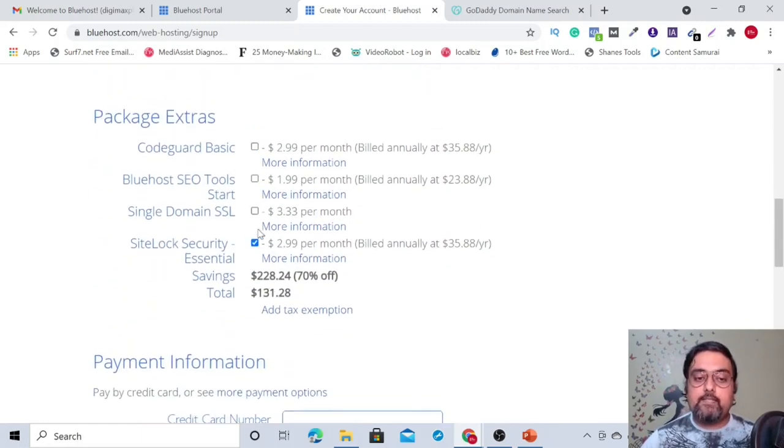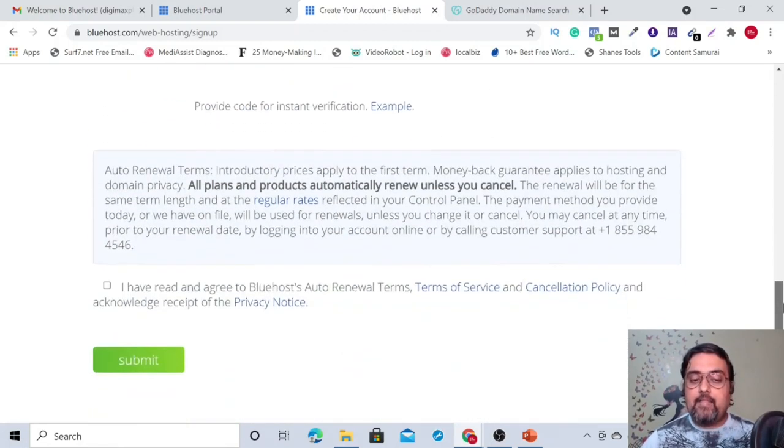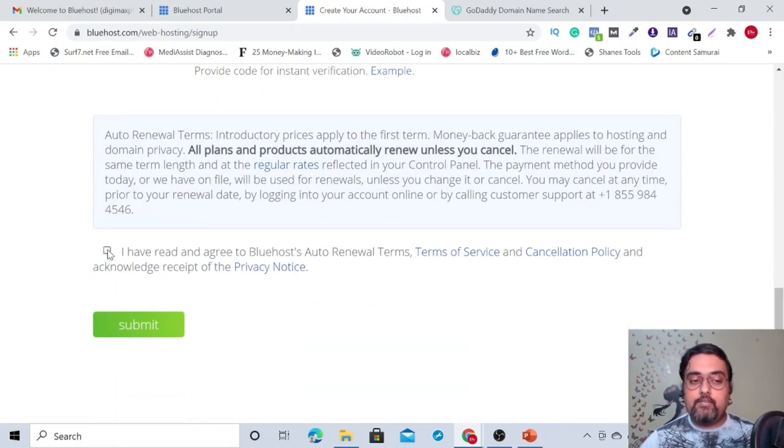Make sure to uncheck any extra add-ons so you're not charged for anything extra. Then enter your payment details, agree to the terms, and click Submit. You'll receive an email with all the information: your username, password, FTP names, name servers — everything will be there. That's how easy it is to complete step two.